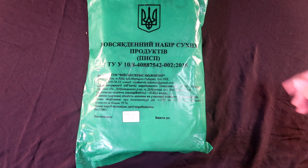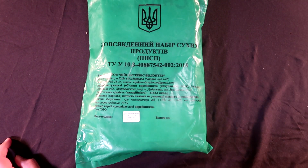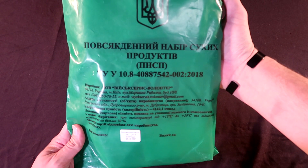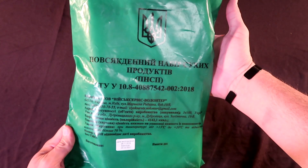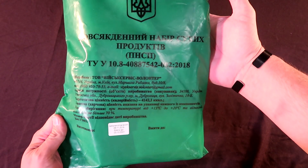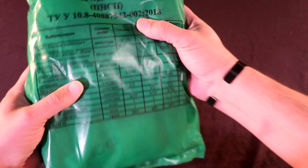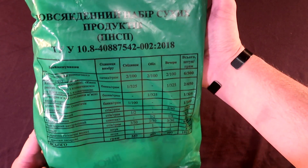Hi! How's everyone doing tonight? Tonight we're coming with a very special ration I picked up off the internet. This is a Ukrainian 24-hour ration. Look at the outside here. I've been fighting with the lights and I still can't get rid of this glare, so I apologize for that. I'll be working on it in the next couple of videos I make. I don't speak Ukrainian, so I can't tell you much about what it says other than what I ran through Google Translate.